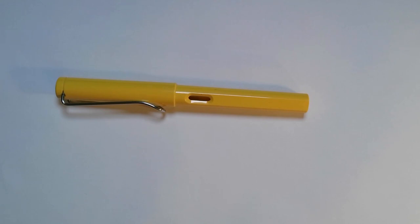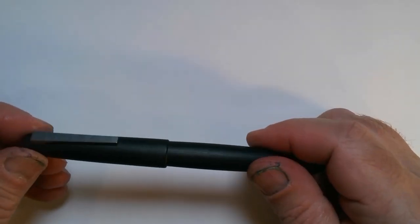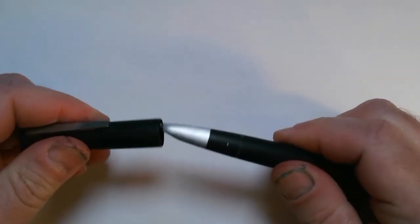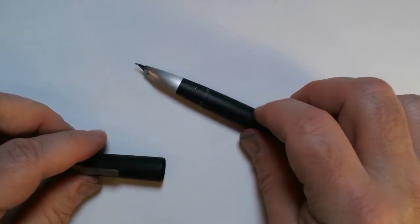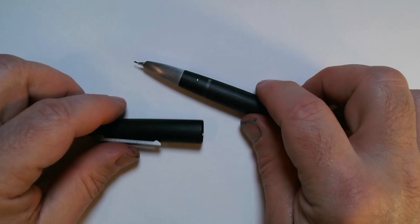So I kept thinking, what is this Lamy 2000 — is it really that great? And of course, here it is. It's a nice looking pen, but it's not that dramatic. There's nothing that unique or unusual about it. Anyway, I finally bought one. There's a lot of hype about this pen.